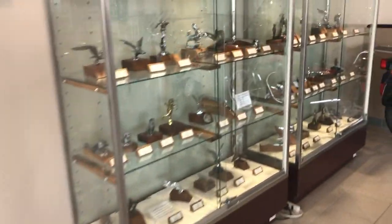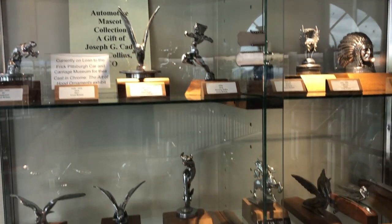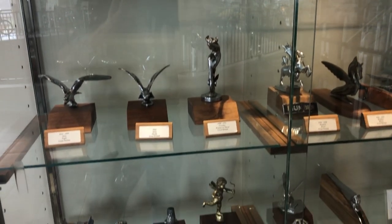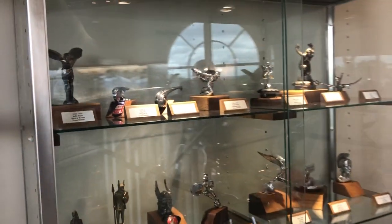More hood ornaments from Great Britain. More from Great Britain.